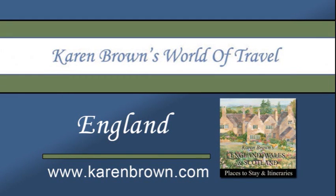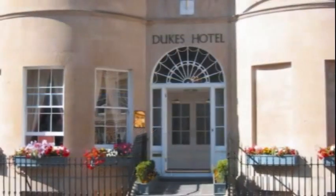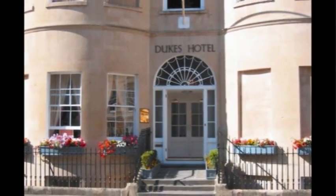Welcome to Karen Brown's World of Travel. We would like to share with you one of our recommended hotels in England, Duke's Hotel in the town of Bath.